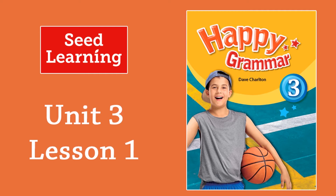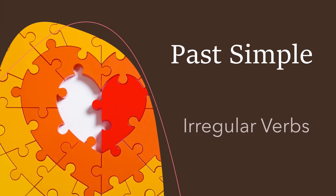Unit 3, Lesson 1. Past simple, irregular verbs.